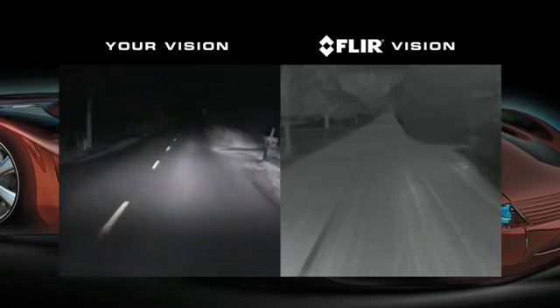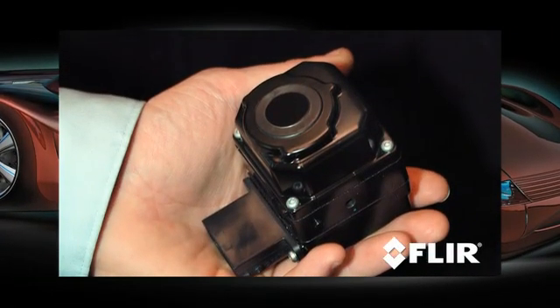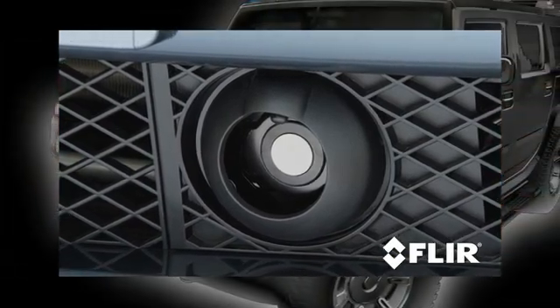Pathfinder lets you see through dust, smoke, and oncoming headlights. The Pathfinder is a compact sealed thermal imaging system that fits easily behind grills and in tight places.